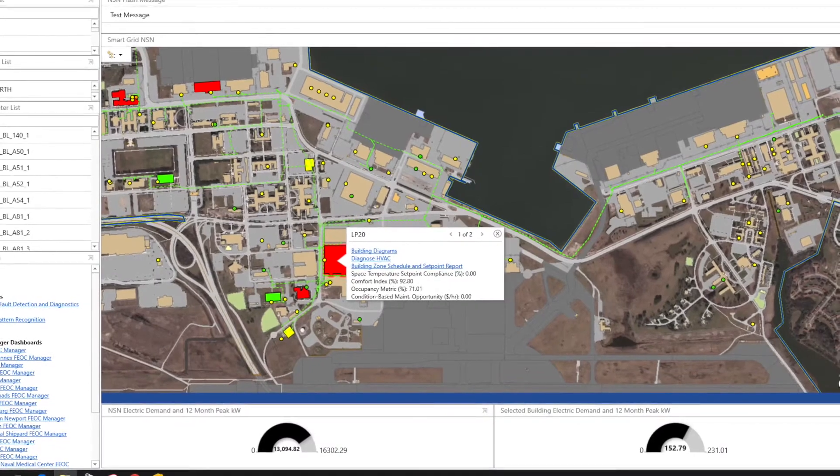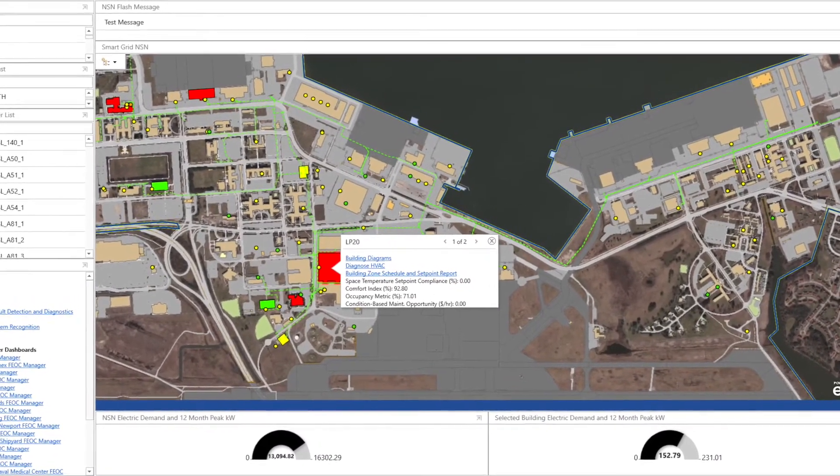New capabilities, new analytics — it's easier for an operator to see a problem and act on a problem. Using our common operating picture, which is essentially a digital twin of the base, we can look at AMI, our utility and building control systems.